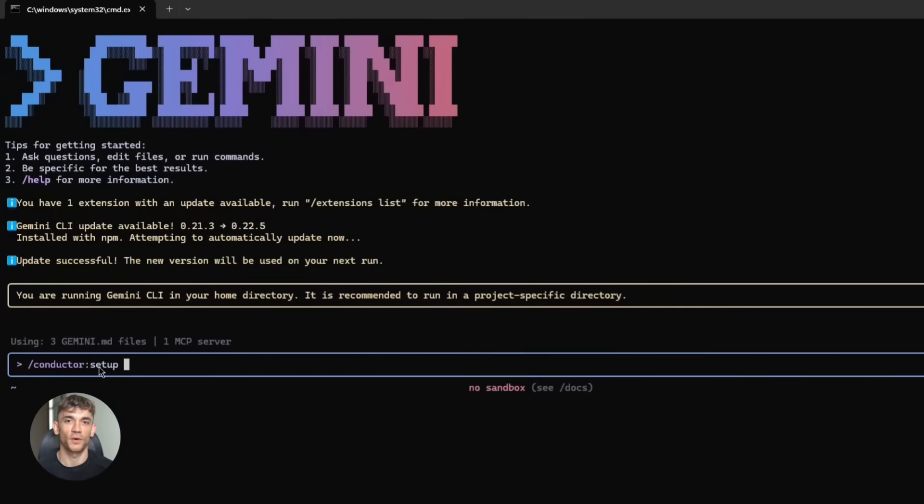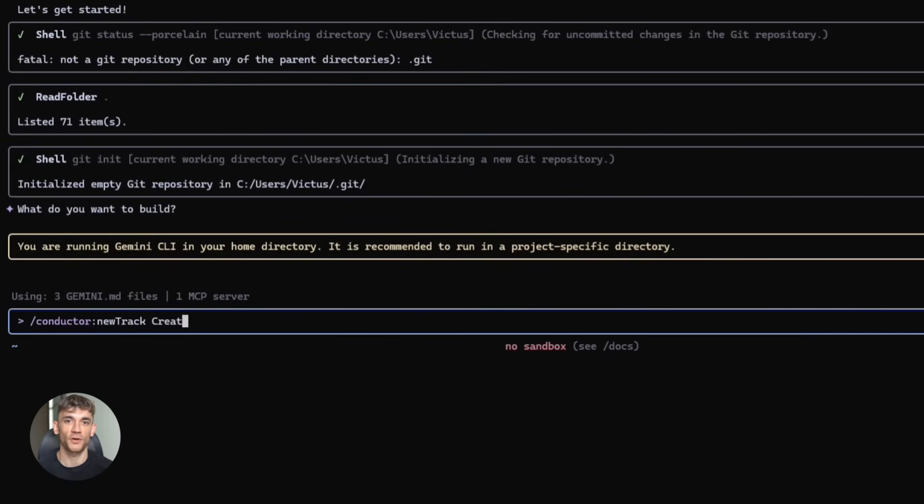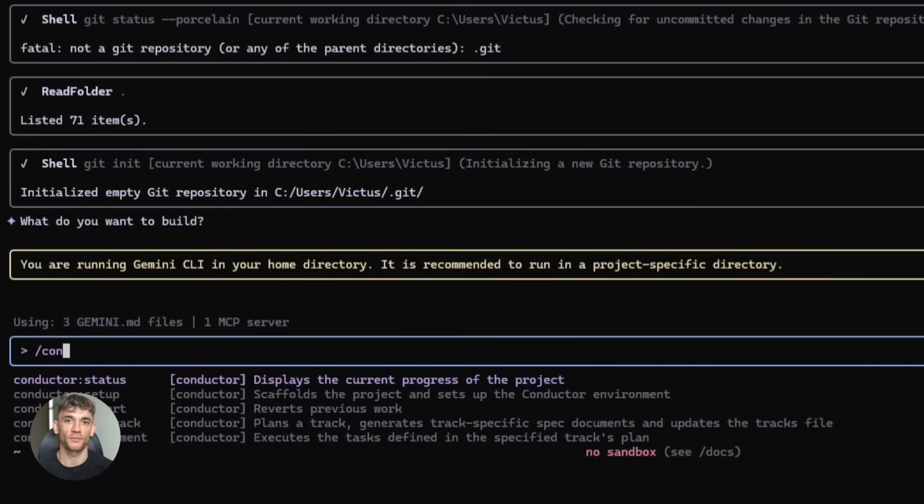There are three main steps. Step one is establish context — you run Conductor setup, which asks you to define your product goals, tech stack, and workflow. This gets saved as a Markdown file in your repo. Step two is specify and plan — you run Conductor new track. A track is basically a feature or task. The AI generates a spec and a plan in Markdown that you can review, edit, and approve. Step three is implement — you run Conductor implement, the AI follows the plan, writes the code, and marks tasks as done.